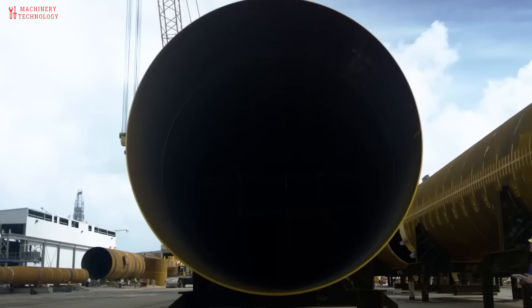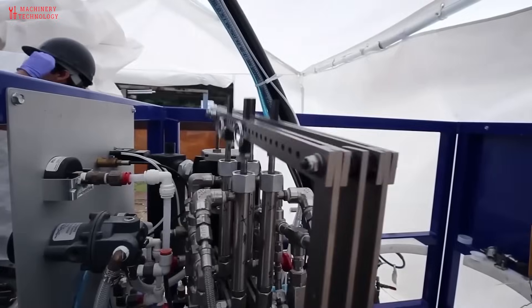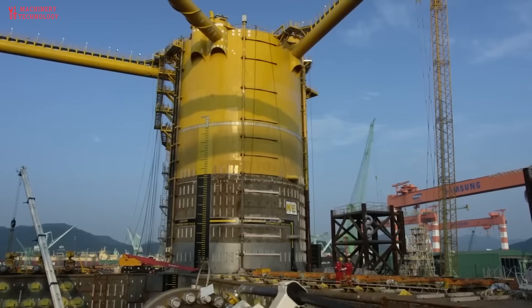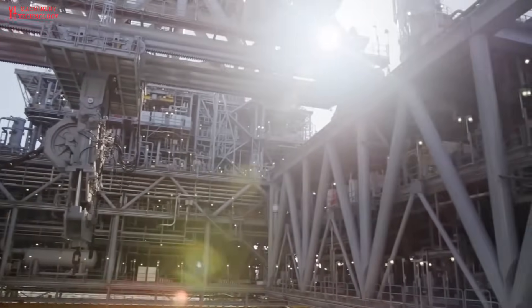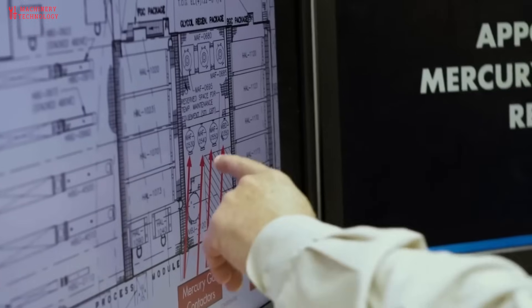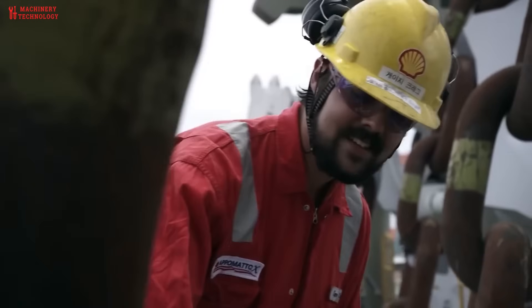Although this method of construction can be expensive, it is significantly more cost-effective than building directly underwater, which involves complicated tools, skilled divers, and tremendous risks. All of these construction methods — caissons, cofferdams, driven piles, and off-site building — enable the creation of incredibly beautiful and useful underwater structures.